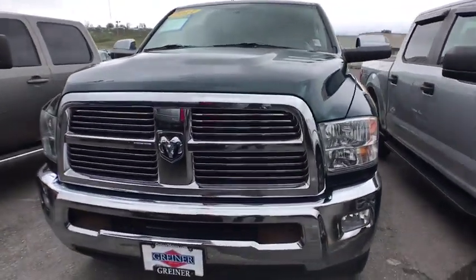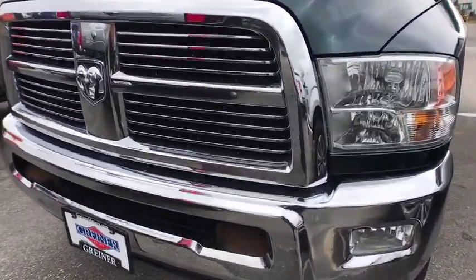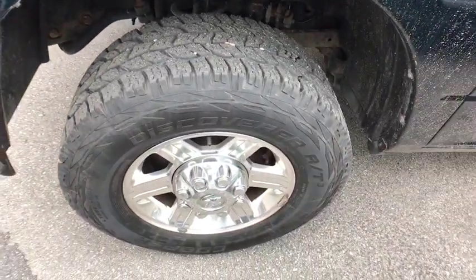Aluminum wheels, ABS four-wheel, front floor mats, cruise control, premium sound system, auto off headlights, AM FM stereo radio, universal garage door opener.